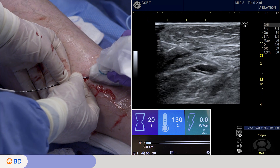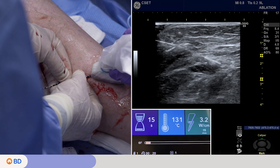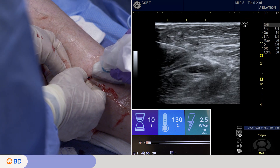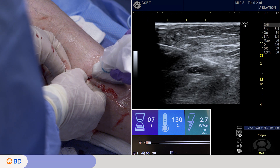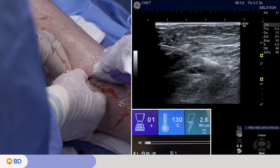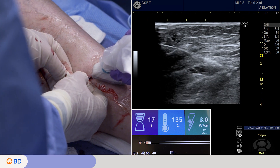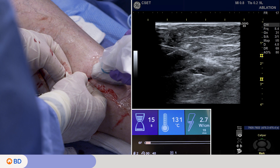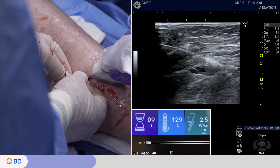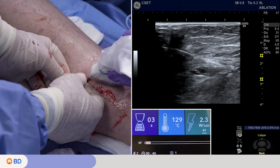You can see the echo density occurring. Often you'll see a little scintillating or bubbling, boiling of the blood. This is our second treatment cycle — 20-second cycles, target is about 130 degrees Celsius. We're starting to see echo density, meaning we have treatment effect. We're getting coagulum, denuding the endothelium of the vein to destroy it and create inflammation. We're well enough away from the posterior tibial vein.